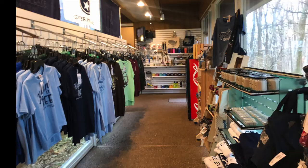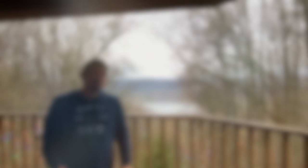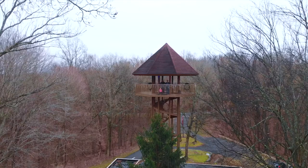A trip to Edgar Evans would be incomplete without climbing the observation tower, which gives an excellent view of the dam on Center Hill Lake as well as the surrounding area. We recommend coming here in the fall or the spring because there won't be as much foliage on the trees and you'll have a much better view of the park.